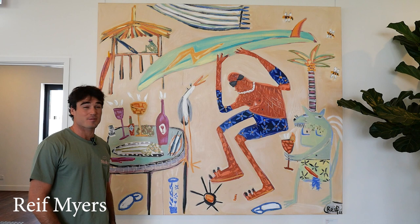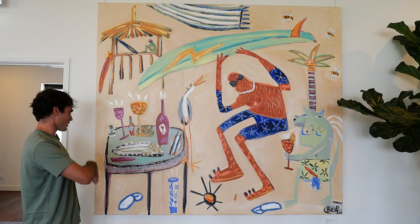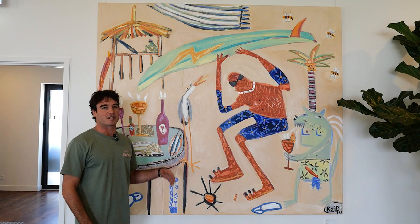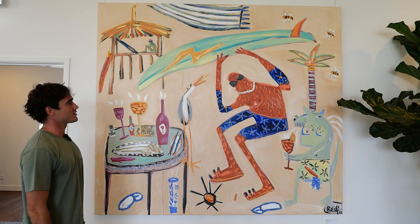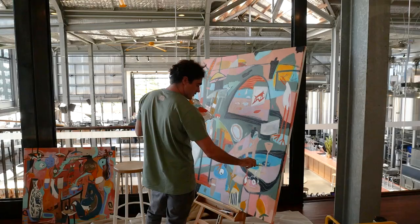My name's Reif Myers. This is my favourite painting at the moment — it's called Spidey Coming in from a Surf. Most surfers can relate to this one. Spidey's just had such an amazing time out in the water and his girlfriend's been waiting on the beach for him and she's made this amazing meal ready for him, but she's planted a sea urchin just down here to give him a bit of punishment because he's had too much fun. I just love the balance of all the colours and the space — it's something fun to laugh at. It can brighten up the house and it's one of my favourites at the moment.